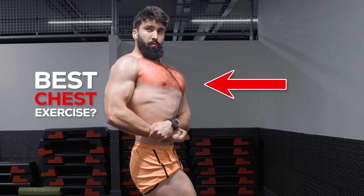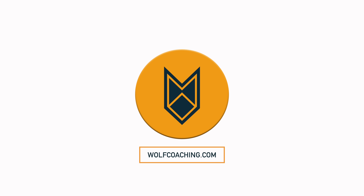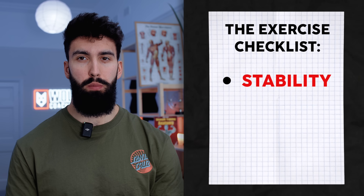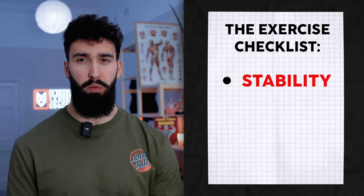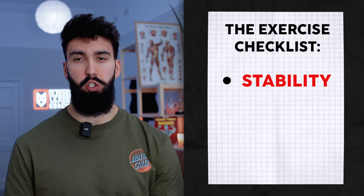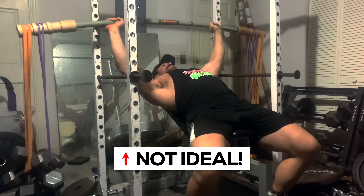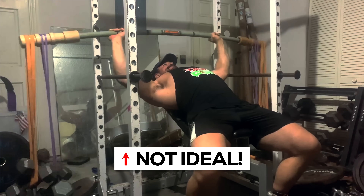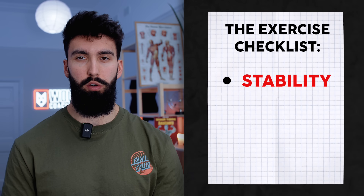If we're going to try to determine what the best chest exercise is, we first need to know what we look for in a good muscle growth exercise. First, we want the exercise we pick to have a reasonable degree of stability — to a point, the more the better, though past a certain point you probably don't see an additional benefit. This means exercises like the bamboo bar bench likely aren't ideal for hypertrophy; they're just too unstable to be maximally producing force.